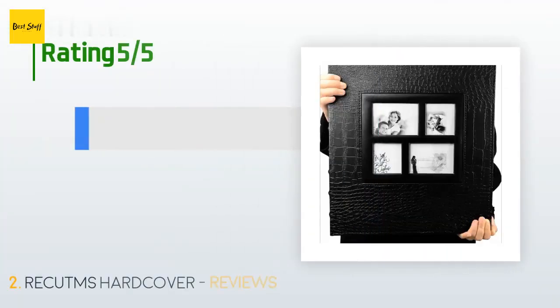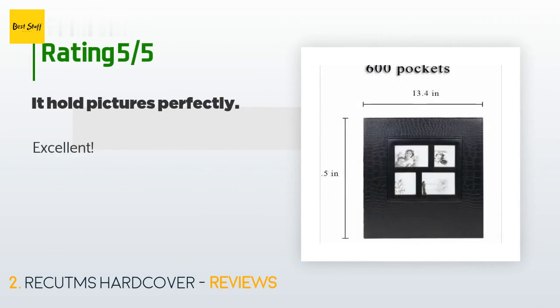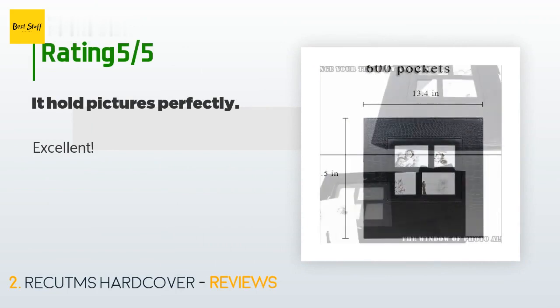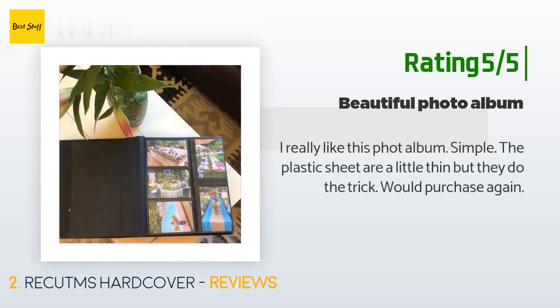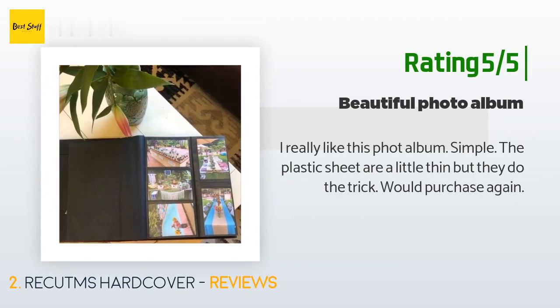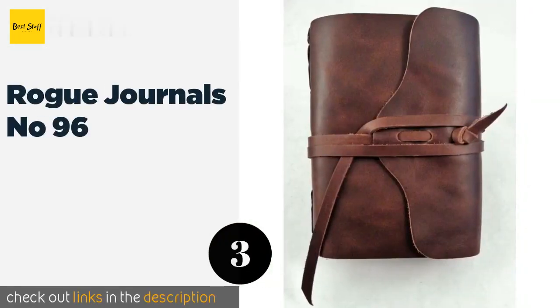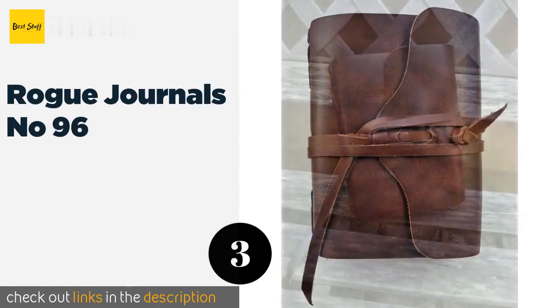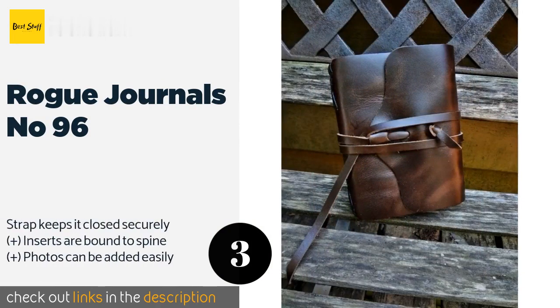The average rating of this product is 4.8 stars with more than 822 customer reviews. A customer said 'Excellent.' Another happy customer said: 'I really like this photo album — simple. The plastic sheets are a little thin but they do the trick. Would purchase again.'